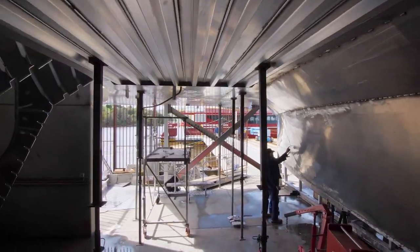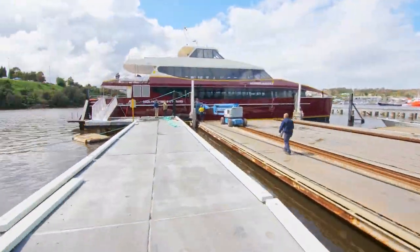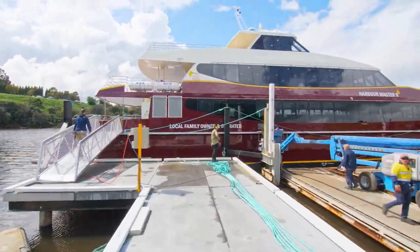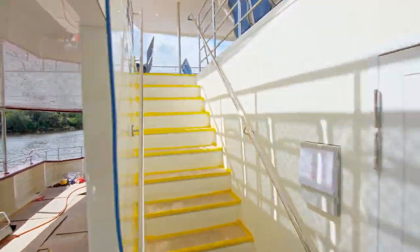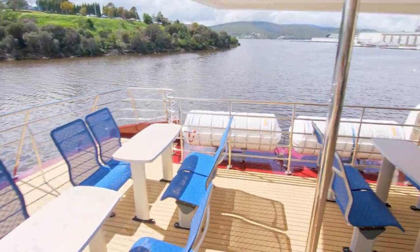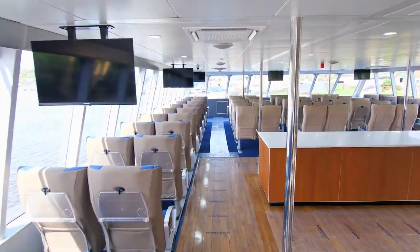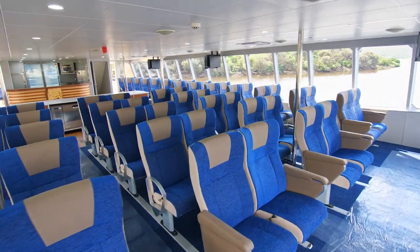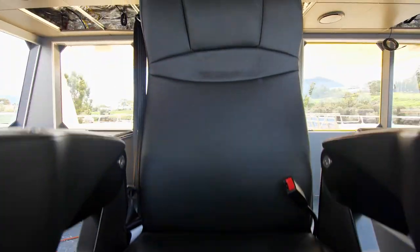And now we travel to a very recently launched ferry destined for service on the west coast of Tasmania. As we travel through the passenger areas you see striking use of Tasmanian timbers and modern comfortable fit-out. Going to the bridge you see the very latest marine control and sensor systems fitted to this advanced vessel.